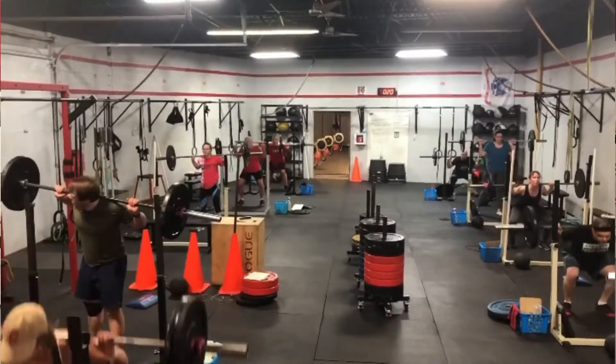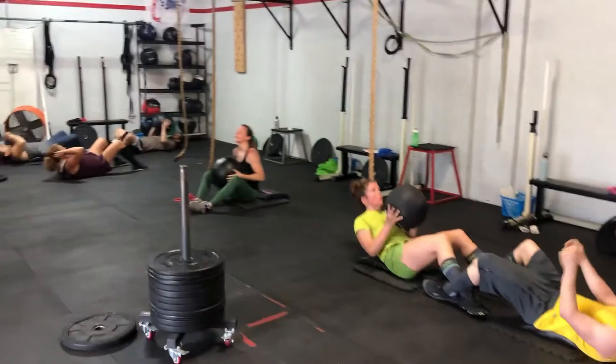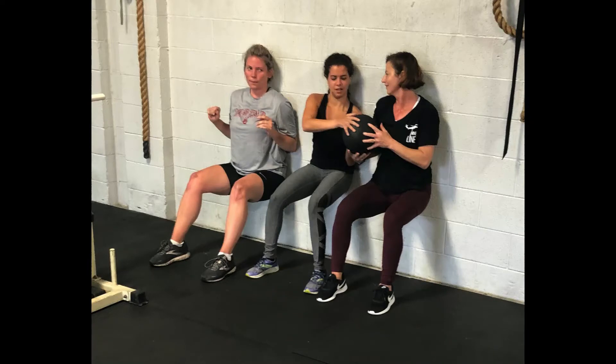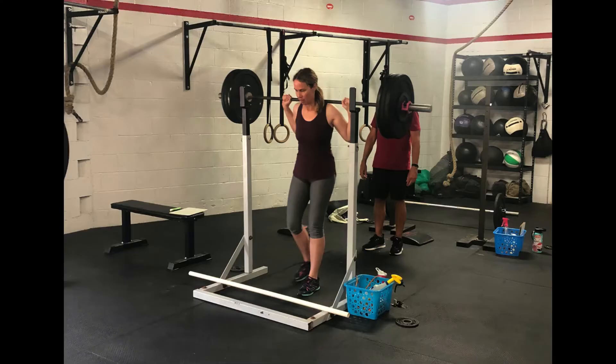Then after the workout, there's a cool-down. So that might be a little mini workout, or it's stretching or mobility work. So you're in and out of here in under an hour. If you want to come a little early or stay a little bit late, we've got an entire section of the gym that's dedicated for just that — stretching, rolling out. We've got rowers and airdyne machines, so you don't have to run out right at the end of class. You can stay and work on some things that you'd like.